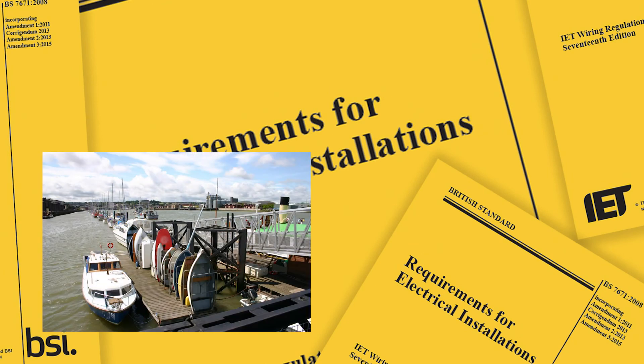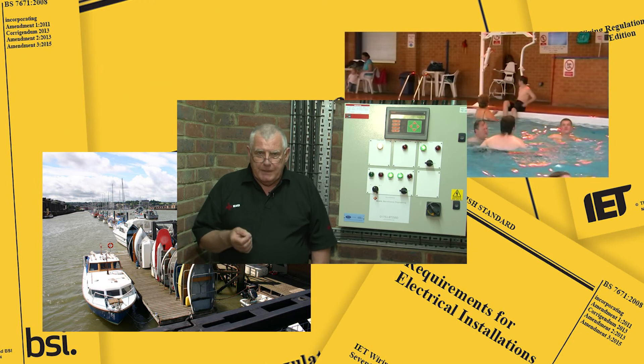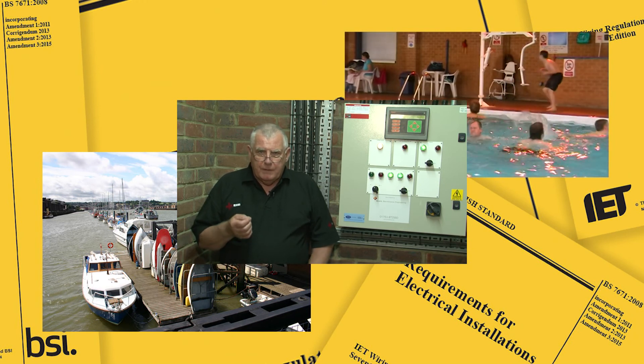To help us explore the REGS, we'll visit a number of different locations, and also get advice, where appropriate, from experts, such as Tony Cable from NICEIC.